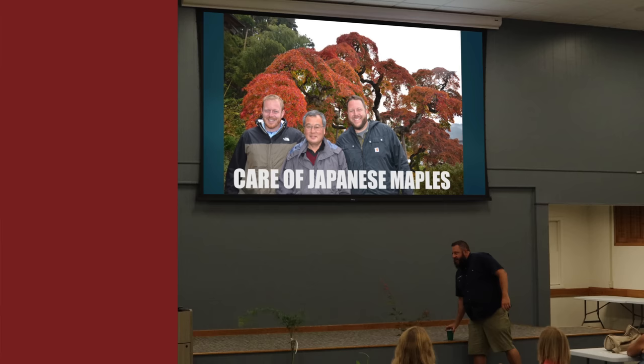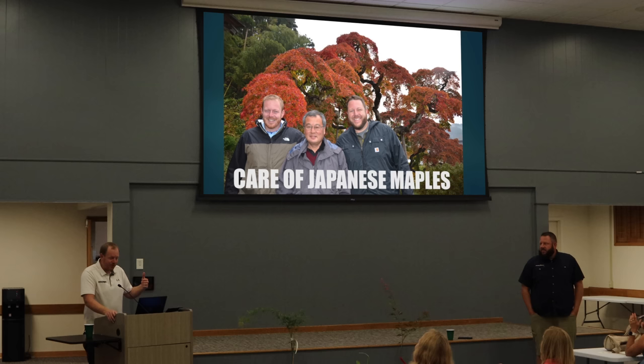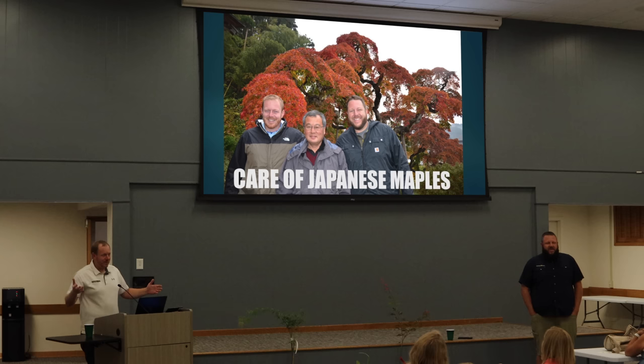Hey y'all, thanks for having us. I'm Tim and this is my brother Matt, and we do over a thousand varieties of Japanese maples. We grew up with this — our grandmother started growing Japanese maples in the 1950s. We grew up getting off the school bus at her house. She had two broken hips and we got our passion for it from her. My father on the other side of the family started growing Japanese maples in the 1970s before he ever met my mom. So it's just naturally in our blood — we have Japanese maples on both sides.